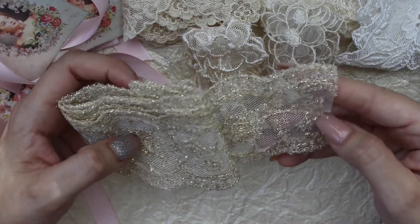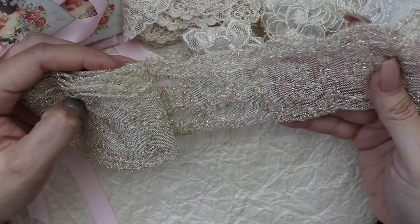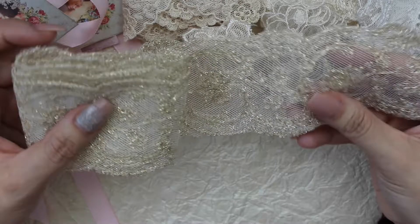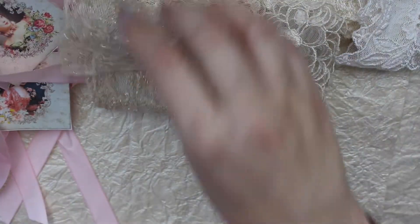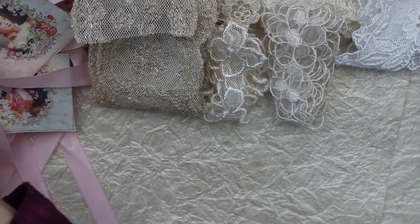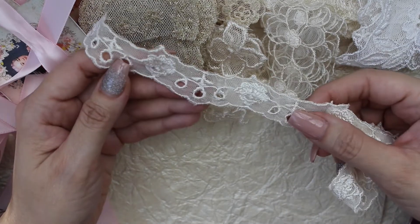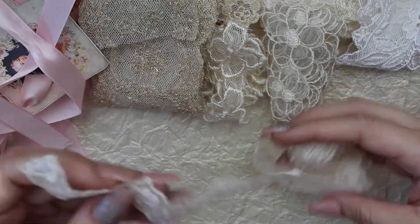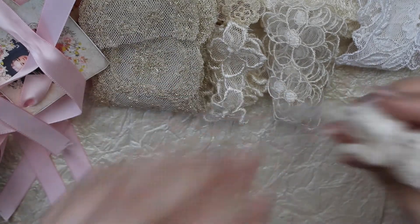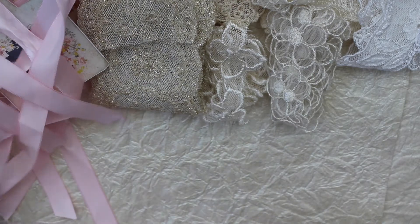Oh this is pretty. I don't think I realized it was gold on there, but it's very pretty — love it. I love these colors, very vintage looking. Look how adorable — gorgeous. I love these dainty little laces.